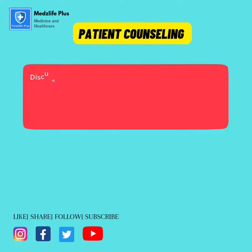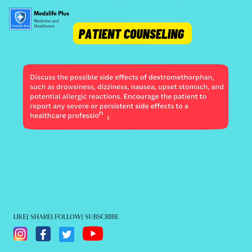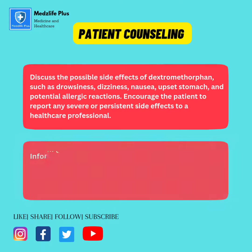Patient counseling: discuss the possible side effects of dextromethorphan, such as drowsiness, dizziness, nausea, upset stomach, and potential allergic reactions. Encourage the patient to report any severe or persistent side effects to a healthcare professional.